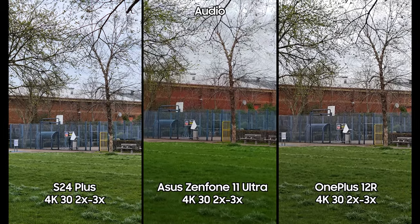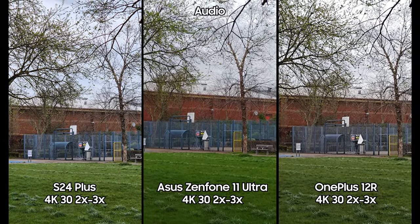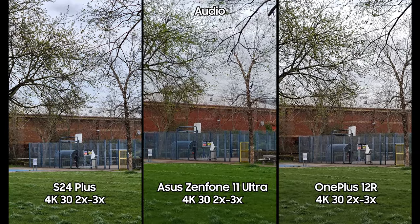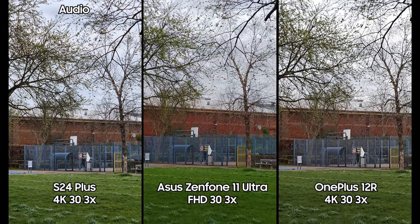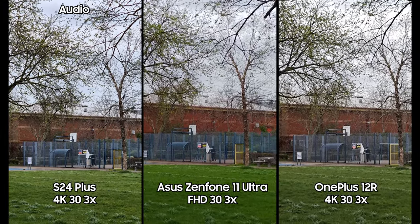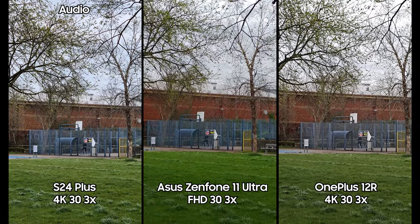A quick note: if you want to use the dedicated 3x zoom lens on the Asus Zenfone 11 Ultra, you have to drop down to Full HD or HD — that's 1080p or 720p at 30fps. In 4K, the dedicated 3x zoom lens simply won't work. So in 4K 30 it's a 3x digital crop, while the S24 Plus offers a dedicated 3x in 4K 30.